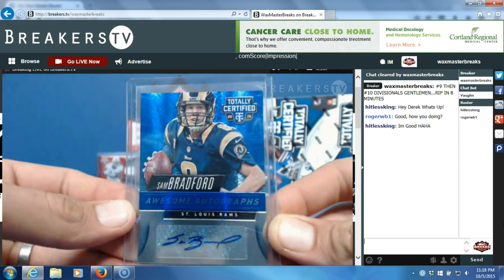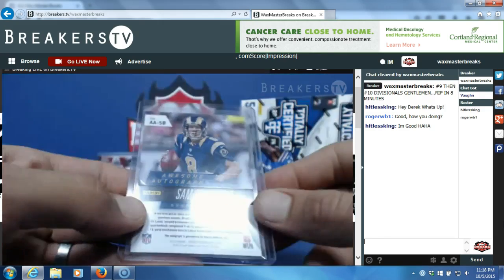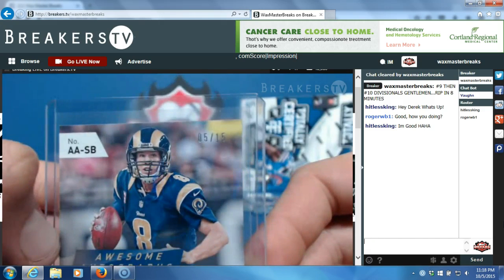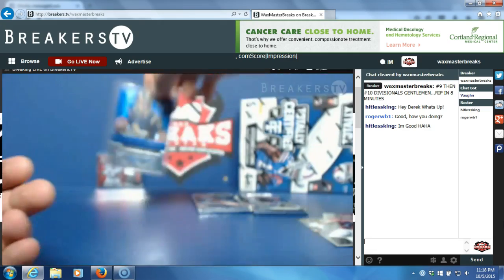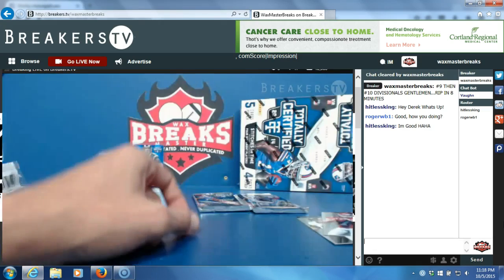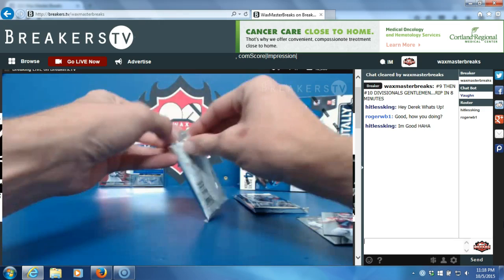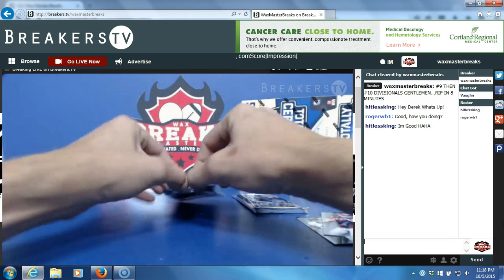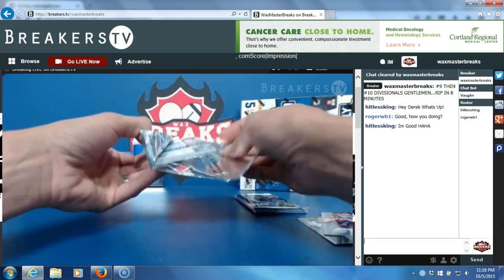Sam Bradford awesome autograph, good auto, numbered to 15 — nice hit Lloyd! Sam Bradford awesome autograph number to 15. Too bad that couldn't have been somebody better, but that's a sweet card — veteran, hall of famer, something star, Sam Bradford.